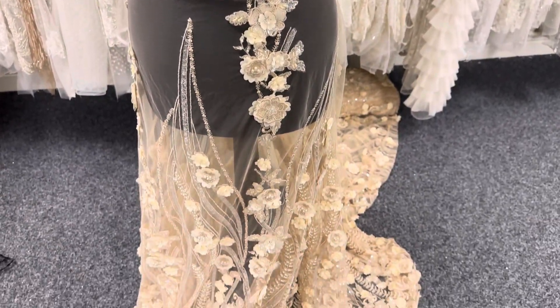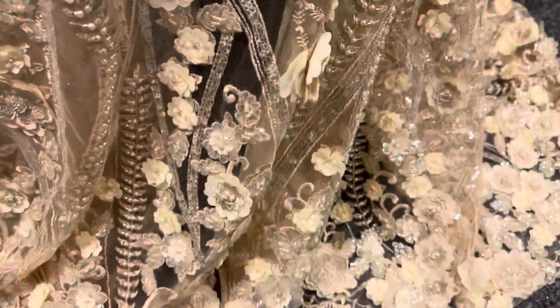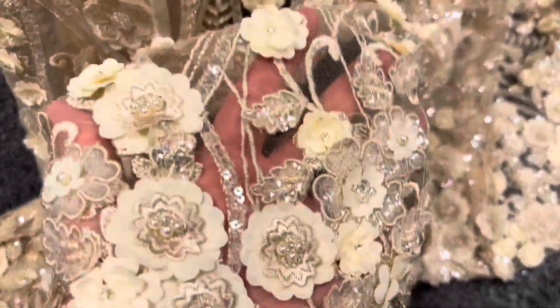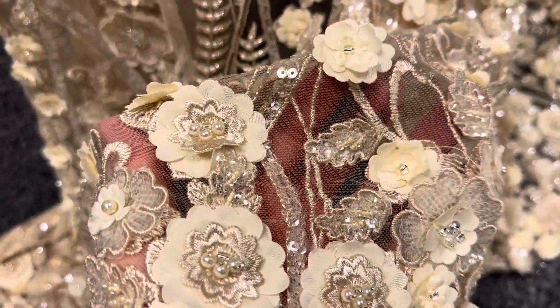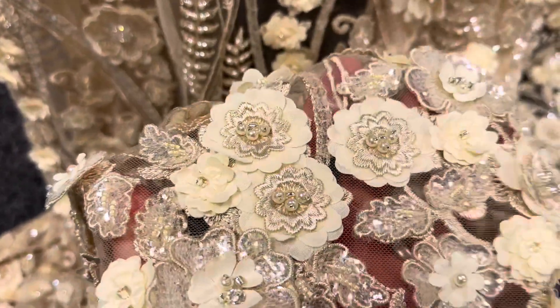Good afternoon from Broidal Fabrics. This is a champagne lace called Blake that we also offer in ivory. You can see that the base is a tulle, champagne coloured, and it's been superbly embellished with three-dimensional flowers,